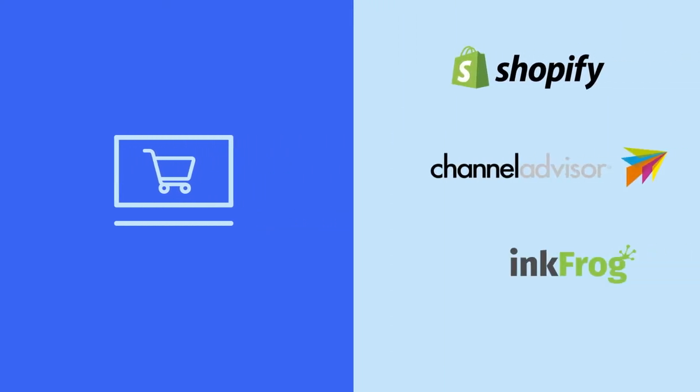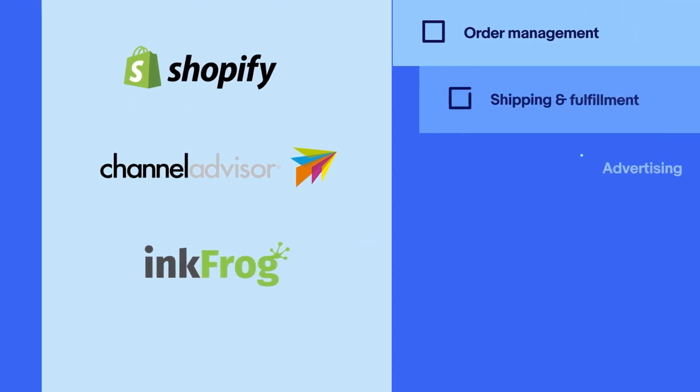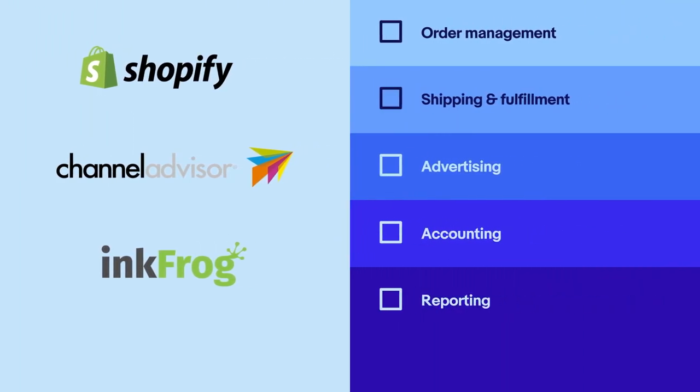If you sell on multiple platforms or are managing both digital and physical storefronts, there are various software tools available to help you coordinate your cross-channel operations and maximise profits. Provided by well-known companies such as Shopify, Channel Advisor and InkFrog, these tools assist eBay sellers with a variety of critical business functions like order management, shipping and fulfilment logistics, advertising, accounting, reporting and more. While you may not need these tools now, you may want to explore them as your business grows and operations become more complex.